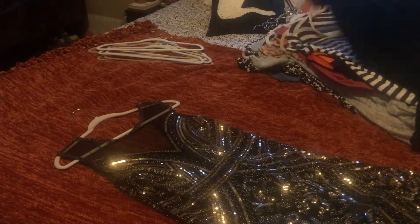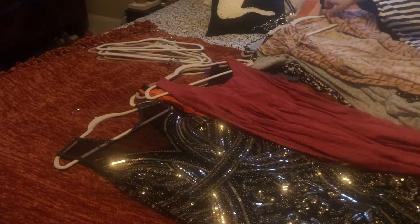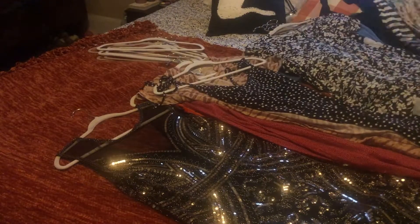Now we're going to sort dresses by short dressy, long dressy, short casual, and long casual.